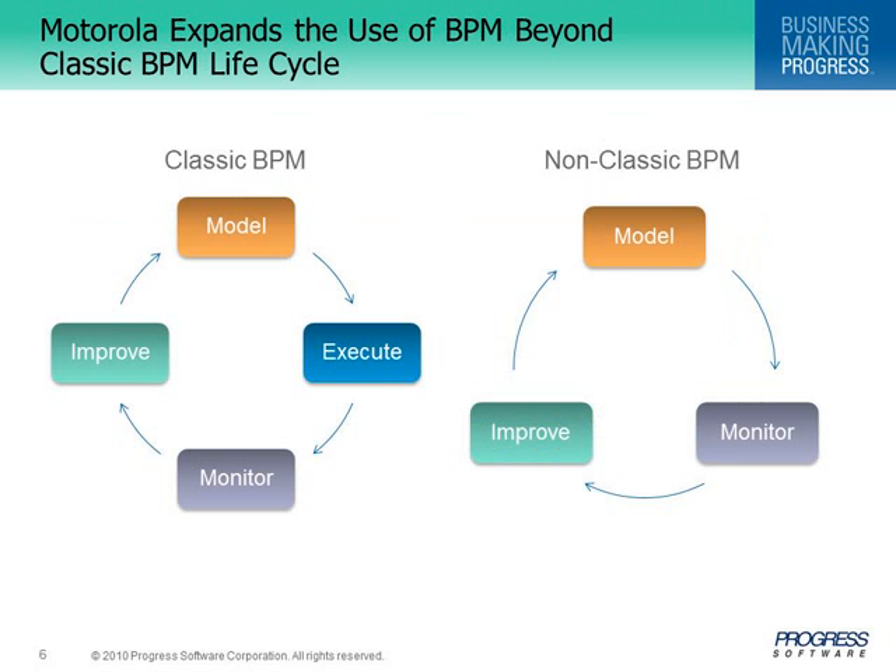Motorola has expanded the use of BPM beyond the classic BPM lifecycle — model, execute, monitor, and improve processes — shown on the left-hand side diagram. It may be unnecessary to re-automate processes already in execution, so the execute step is eliminated, leading to what I have called the non-classic BPM lifecycle, shown on the right-hand side. Progress provides out-of-the-box functionality for this non-classic lifecycle; most BPM products today support only the classic one.